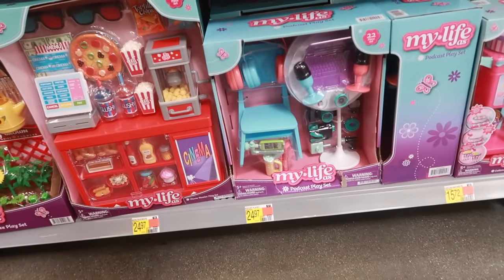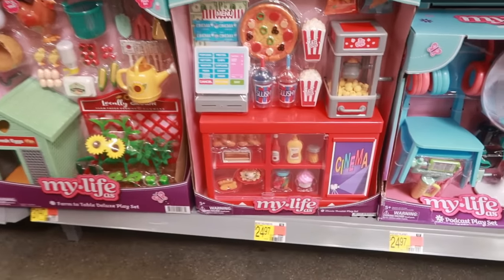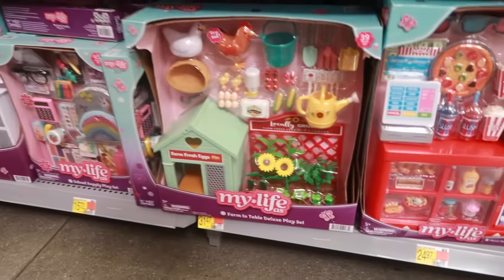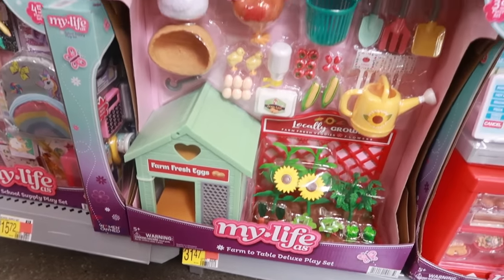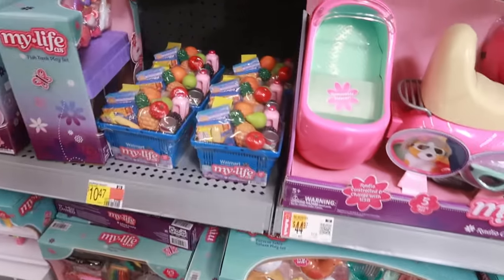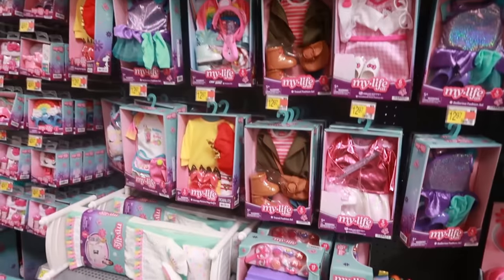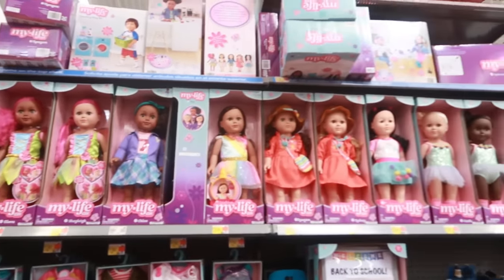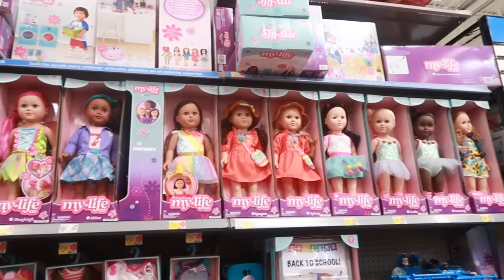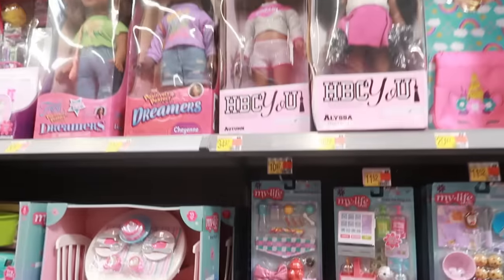There's a podcast play set — because the baby is gonna do podcasts! $24.97. I like the movie theater one. And look at that one — that one is really cute, the farm to table deluxe set for $31.47. $10.47 for that one, and then the My Life doll has a bunch of accessories — look at all that — and all the different dolls. $25.88.